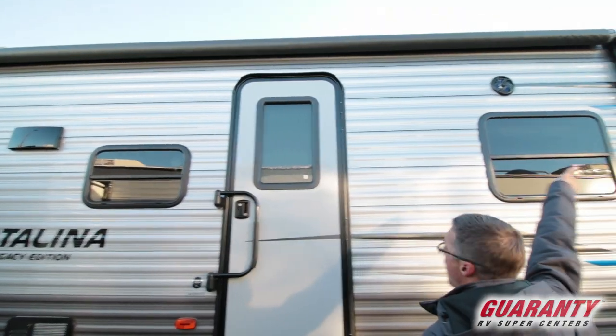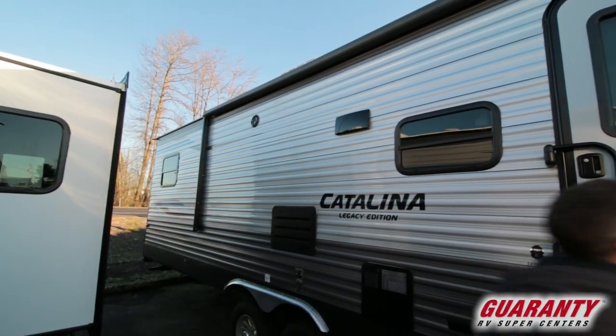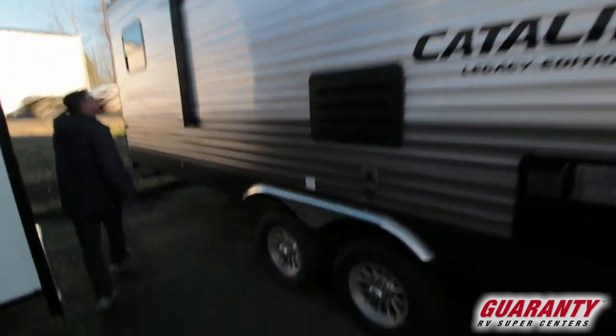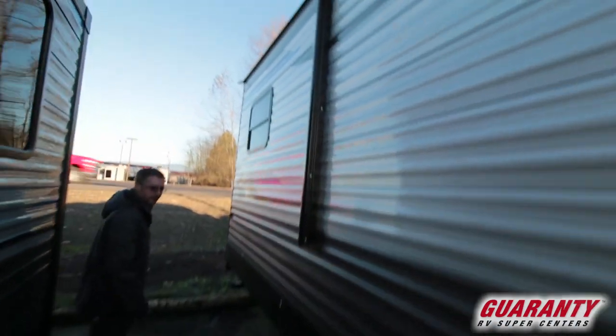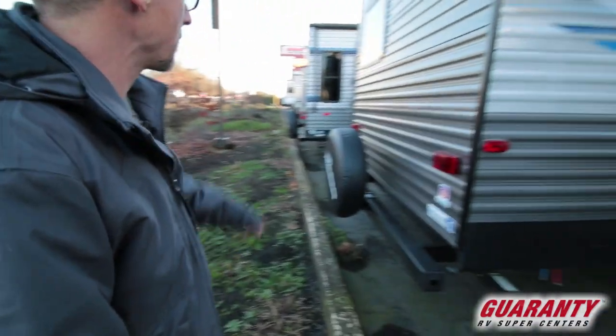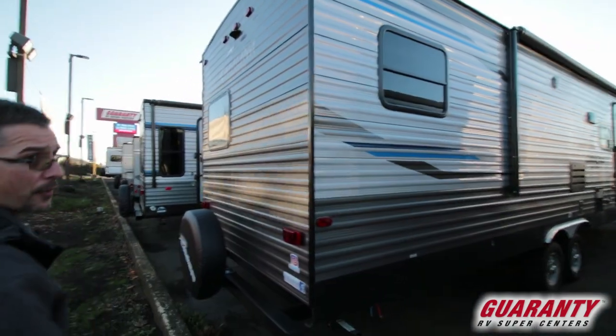We've got a large electric awning on this trailer that covers a large portion — that's probably a 20-foot awning. Outside speakers. Here in the back, we've got a full-size bumper and a full-size spare tire. Pre-wired up top for a backup camera.